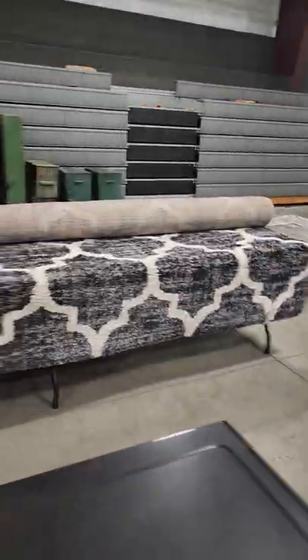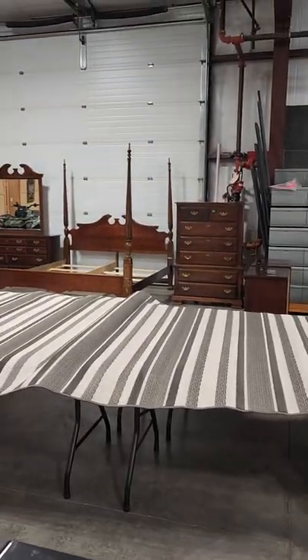And then some area rugs, furniture, and bedroom sets.